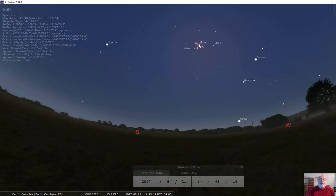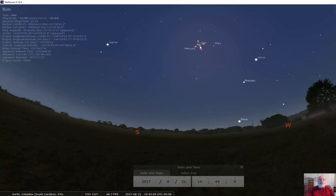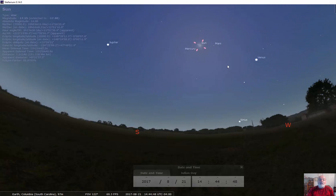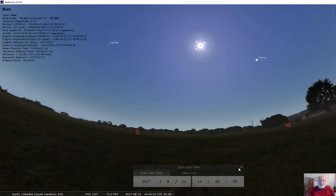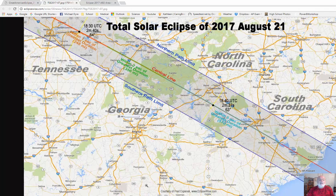The moon doesn't quite cover the sun as it first covers it and also as it leaves. You'll also see a diamond ring where the very first part of the moon lights up right before it gets totally eclipsed. And then right as the moon moves off, you may see a diamond ring on this side. Eventually the moon will move off and you'll actually see the sky almost instantly turn back into light of day. And that was the eclipse.